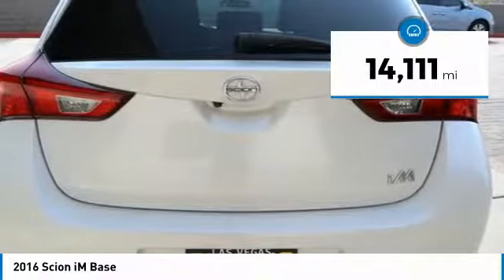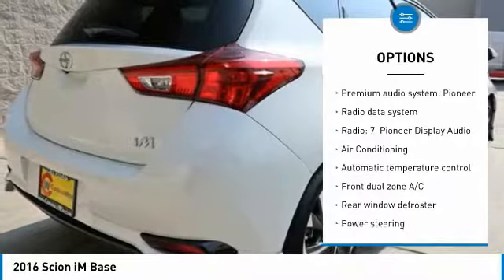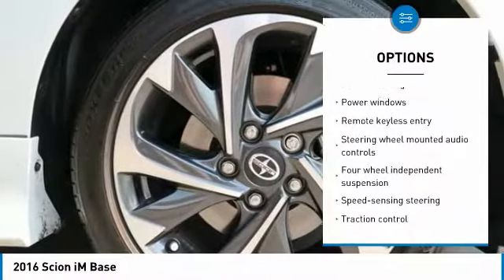This vehicle has less than 15,000 miles. Here are some of this vehicle's great options: traction control, leather wrapped steering wheel, dual airbags, air conditioning, power steering, four-wheel disc brakes, and center armrest.